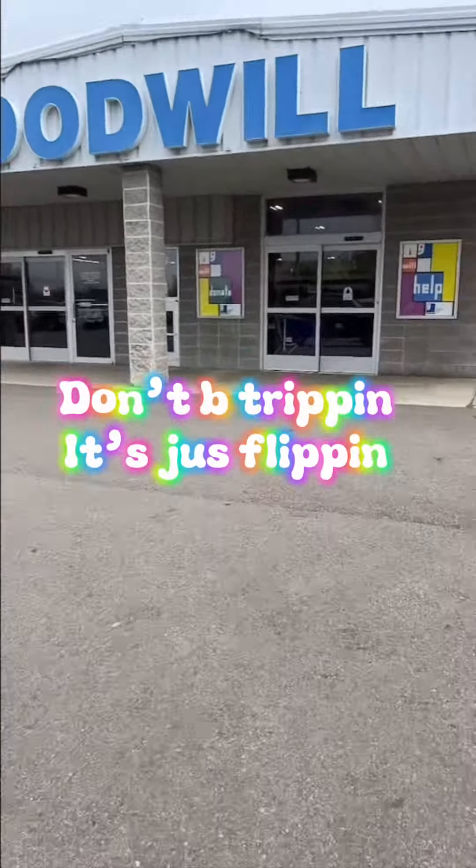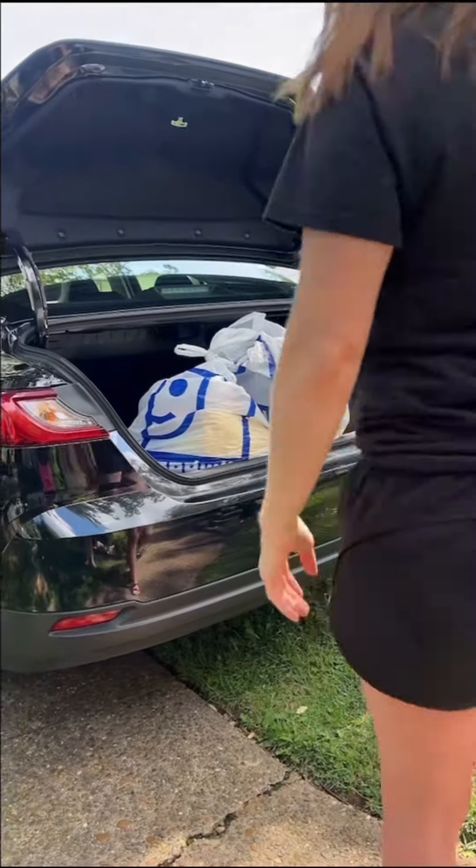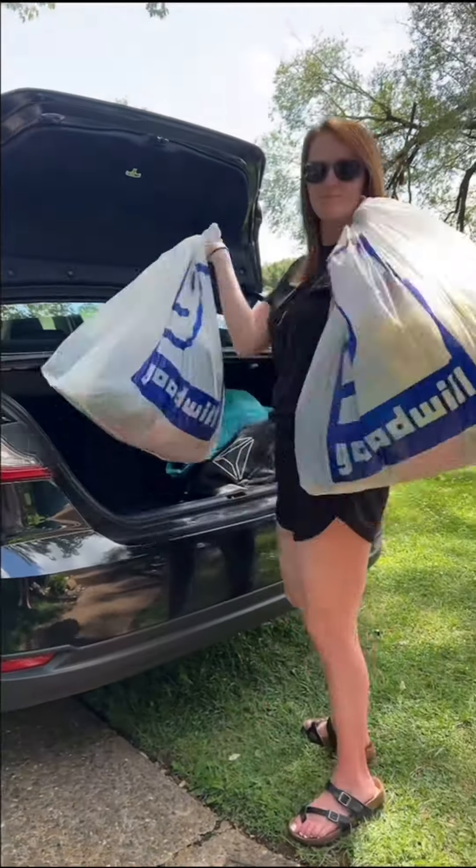Don't be trippin', it's just flippin'. I'm a full-time reseller and this is how I process and store clothing that I picked up throughout the week from yard sales and thrift stores.